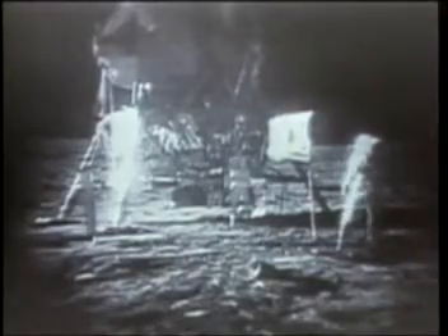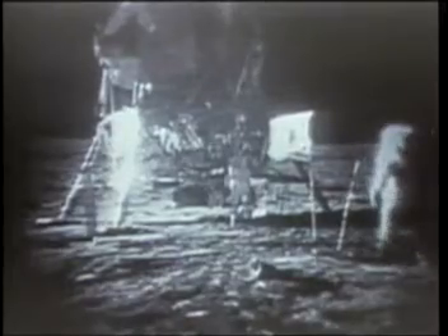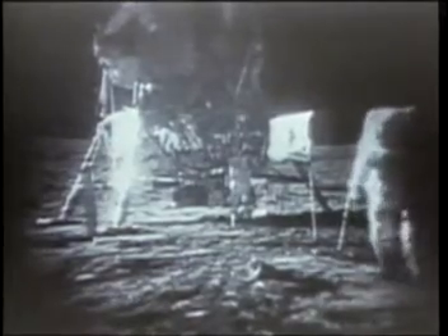Through a specially made television camera, viewers in many nations on Earth were able to watch the astronauts as they walked and worked on the moon. Despite the bulky spacesuits and the backpacks containing oxygen, temperature control, and communications equipment, the Apollo 11 crew found they could move easily about the surface.